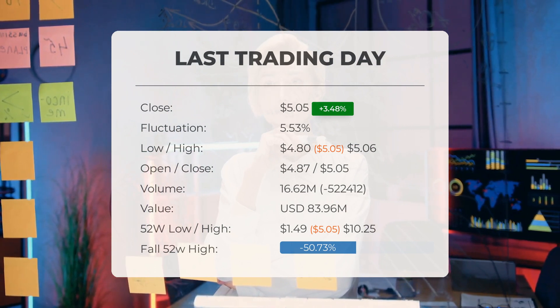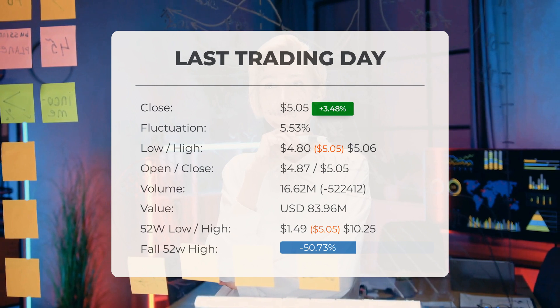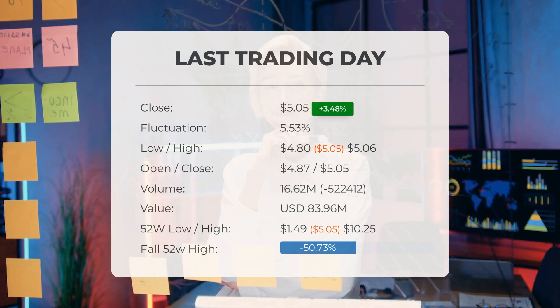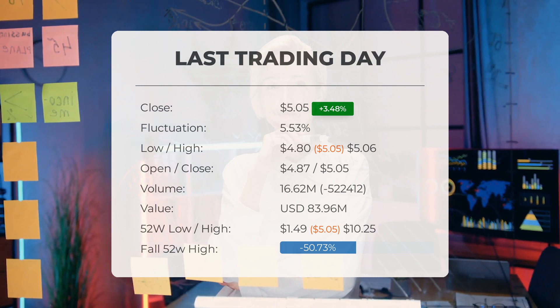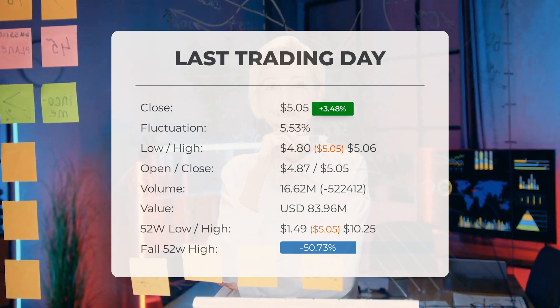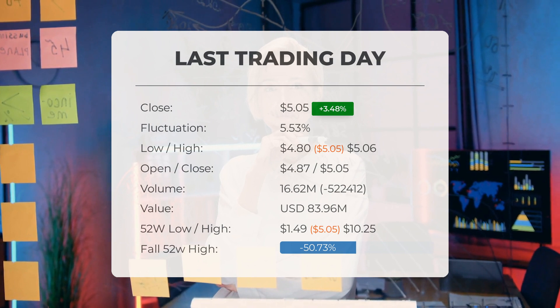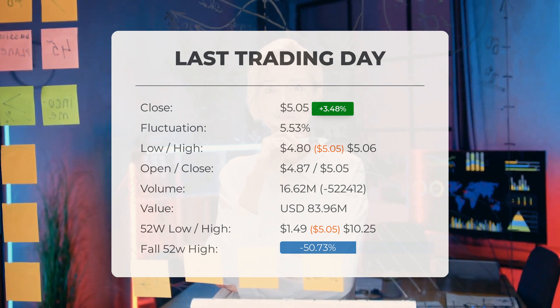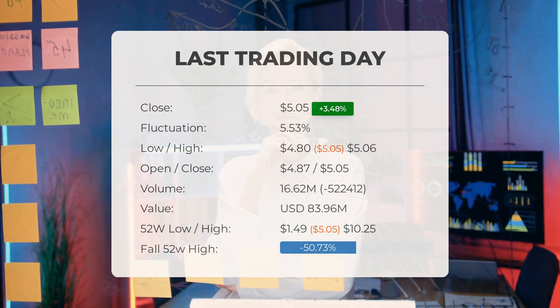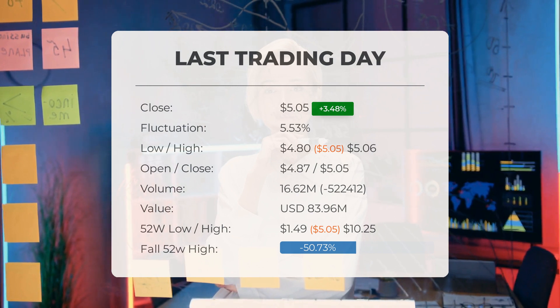The SoundHound AI Inc. stock price gained 3.48% on the last trading day, Friday, 31st May 2024, rising from $4.88 to $5.05. During the last trading day, the stock fluctuated 5.53% from a day low at $4.80 to a day high of $5.06.